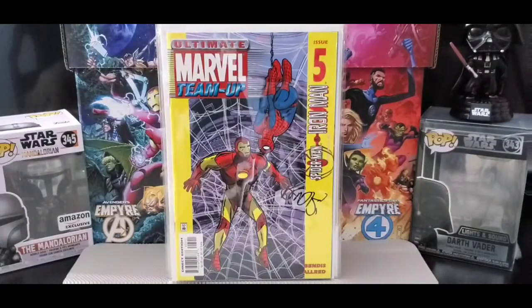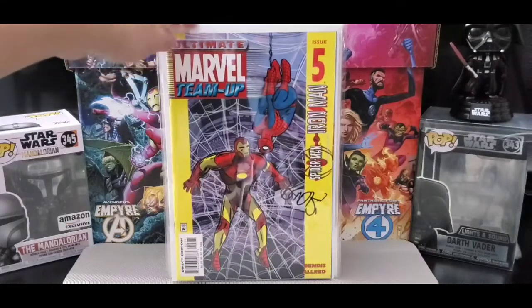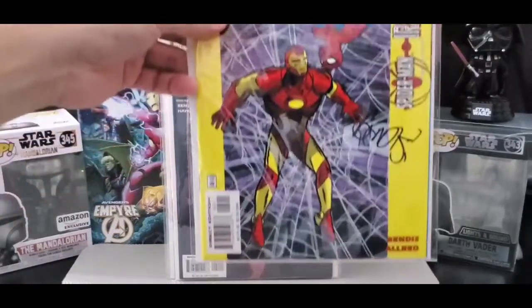And issue number five. Pretty good story, pretty good team-ups.